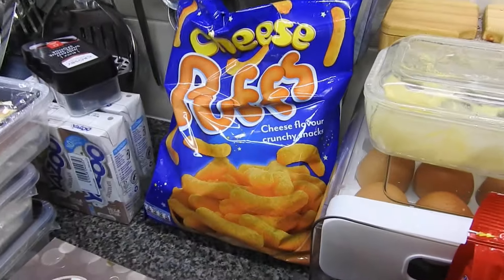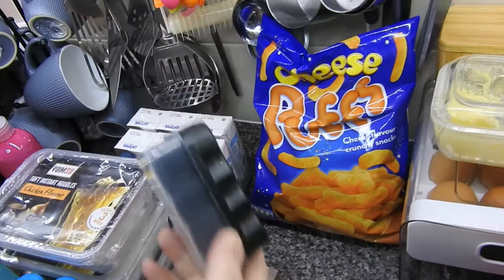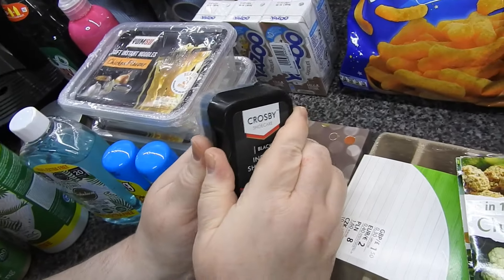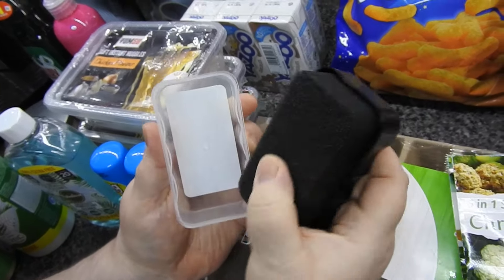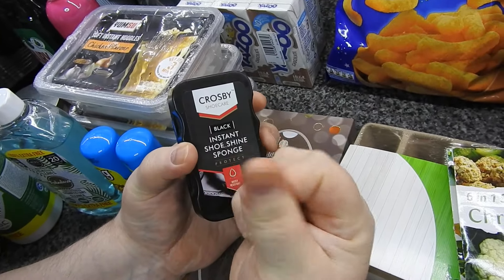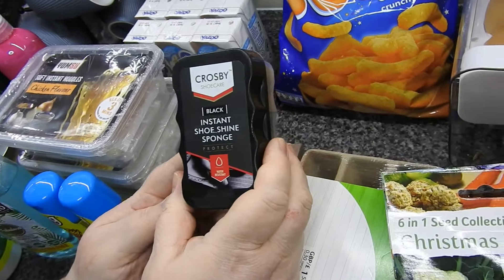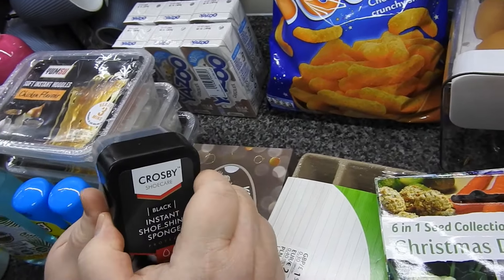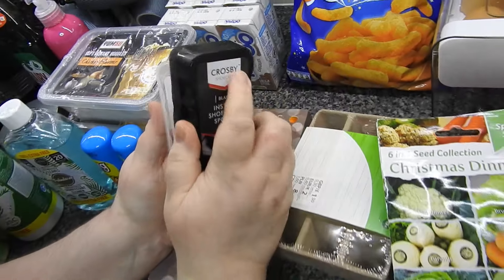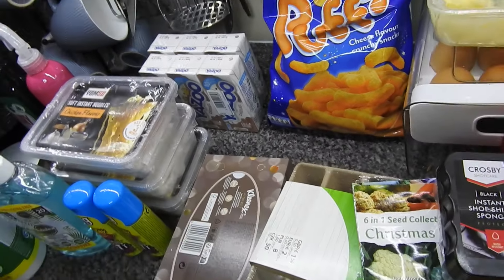There's just one bag of the cheesy puffs there. I got this because I wasn't exactly sure what it was. It's inside the sponge — so for the kids' school shoes, you basically just rub it on their shoes. No idea how long it's going to last, but I thought I'd give it a bash.